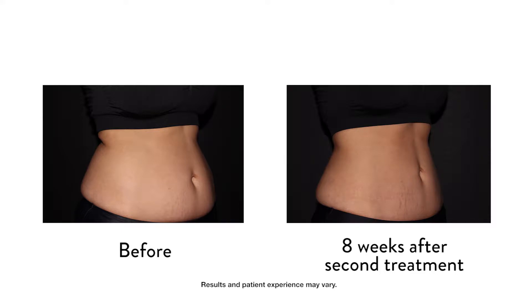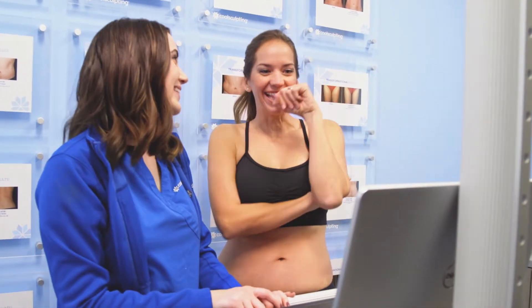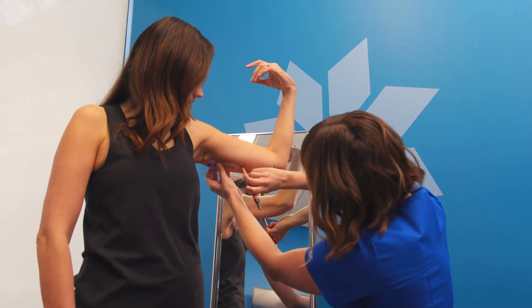My stomach is a little bit flatter, and I love the way I feel in my clothes, but I'm not as happy when I look at my arms. So I decided to do something about it, and this time I'm going to have my upper arms treated.